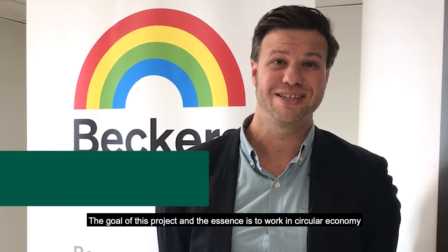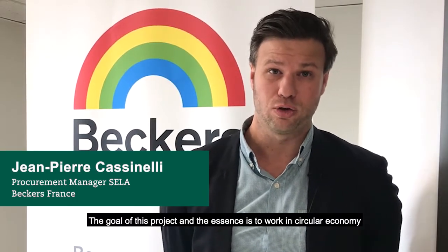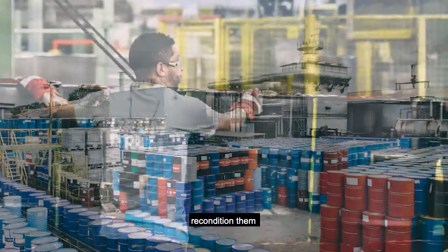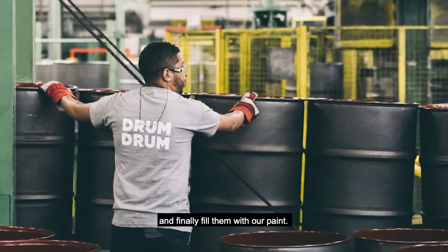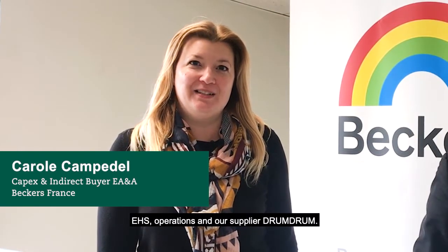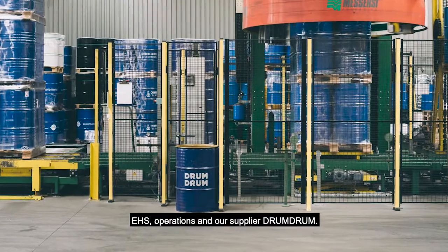The goal of this project, and its essence, is really to work in circular economy, starting with drum collection from customers, reconditioning them, and finally filling them with our paint. This project is a collaboration between procurement, EHS, operation, and our supplier Drum Drum.